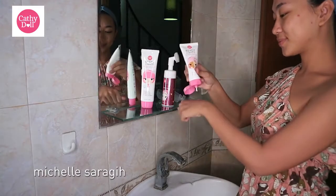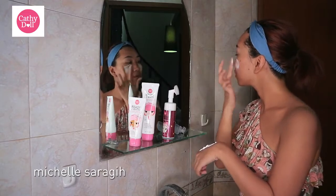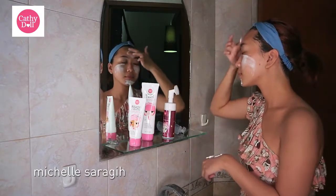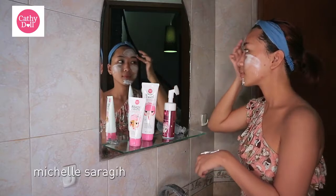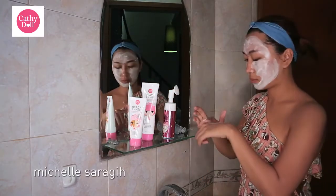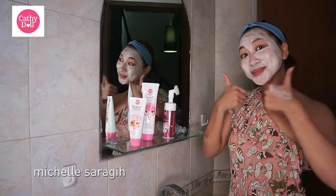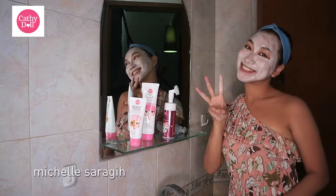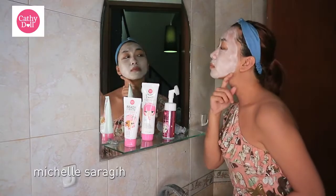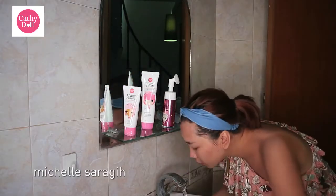Selanjutnya, aku pakai Ready-to-White Milky White Cream Pack. Gunakan sebagai masker ke seluruh muka secara merata dan diamkan 3 menit. Setelah 3 menit, bilas dengan air dan walah — muka kita langsung putih dan gak kusam lagi deh.